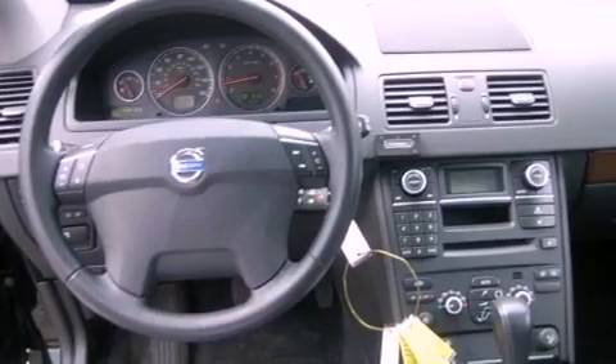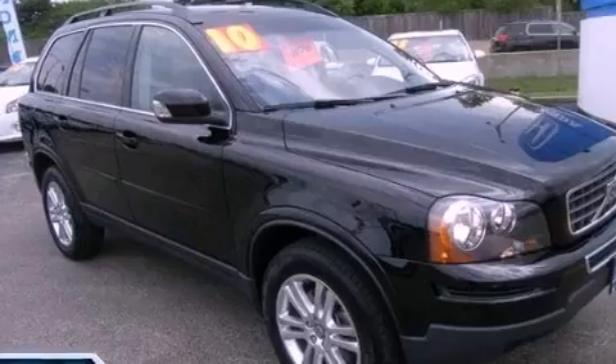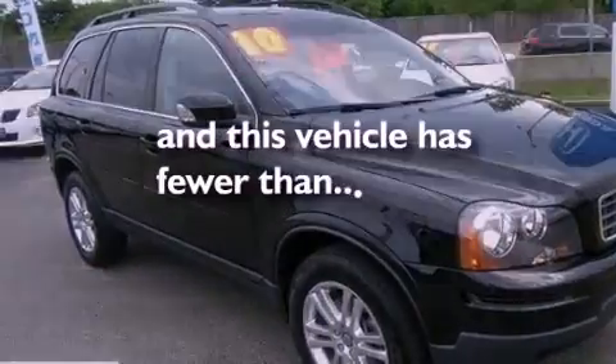Additional features include a passenger side vanity mirror, an engine immobilizer theft deterrent system, an anti-lock braking system, air conditioning, and this vehicle has less than 21,000 miles.